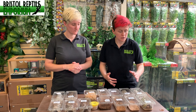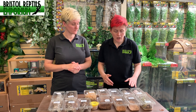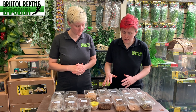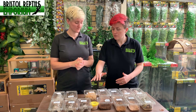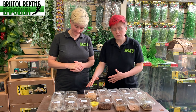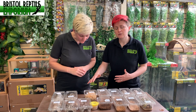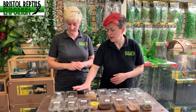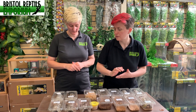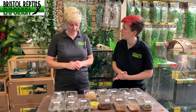We've got locusts of different sizes, mealworms and morios of different sizes, calcium worms, wax worms. For really small animals we do things like bean weevils and fruit flies. We also have small crickets, and this section here is mostly crickets, with some cockroaches thrown in the mix too.